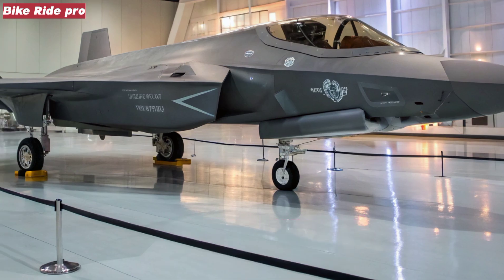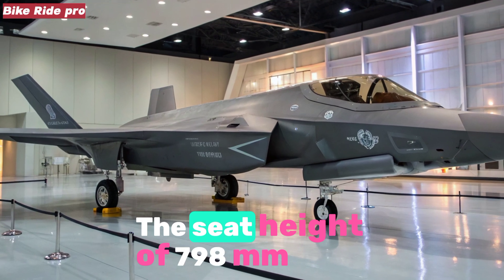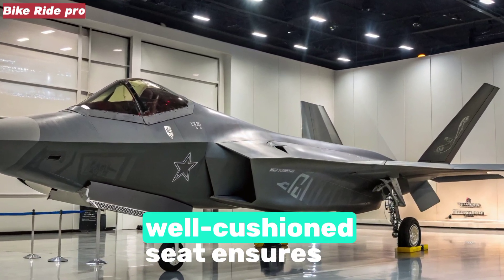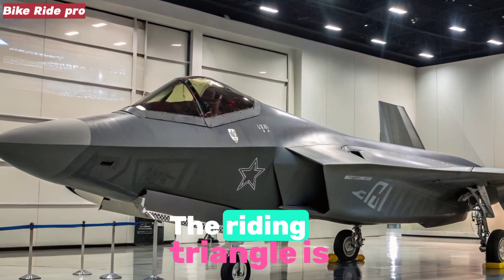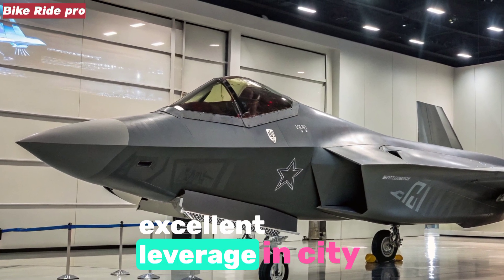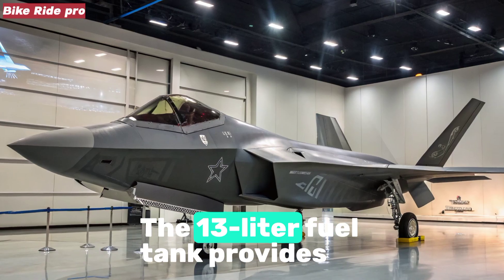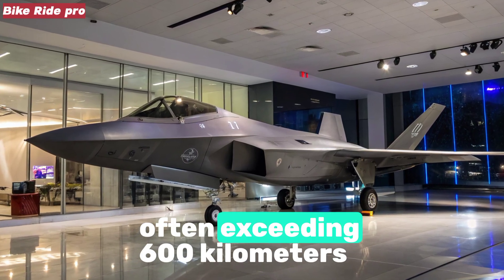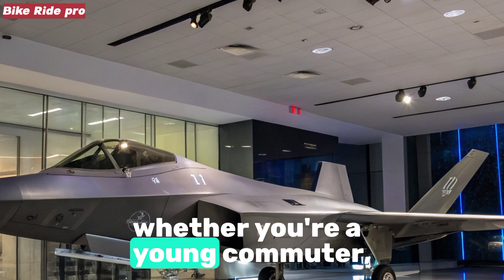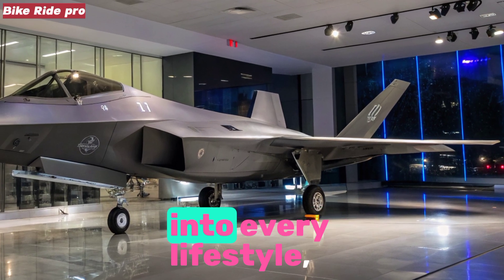Comfort and ergonomics. One of the reasons the Unicorn has such a loyal following is its unparalleled comfort in the segment. The seat height of 798 mm makes it approachable for a wide range of riders, while the long, well-cushioned seat ensures pillion comfort as well. The riding triangle is upright, relieving pressure on wrists and shoulders, and the wide handlebar gives excellent leverage in city traffic. Heat management is effective, with the engine staying cool during long rides. The 13-liter fuel tank provides ample range, often exceeding 600 km on a full tank when ridden efficiently. Honda's attention to ergonomic details ensures the Unicorn fits comfortably into every lifestyle.